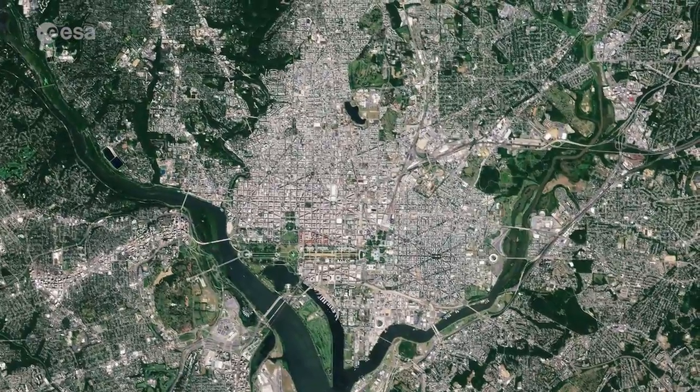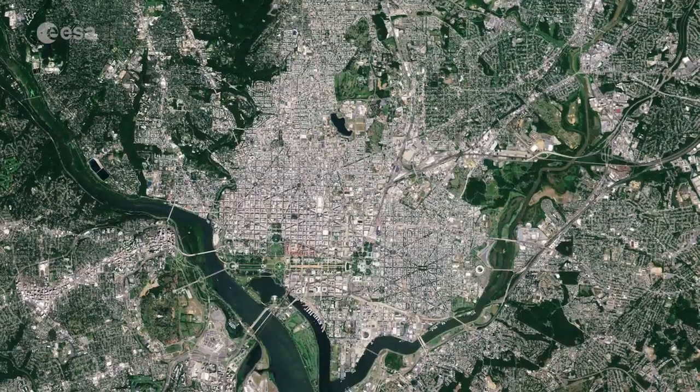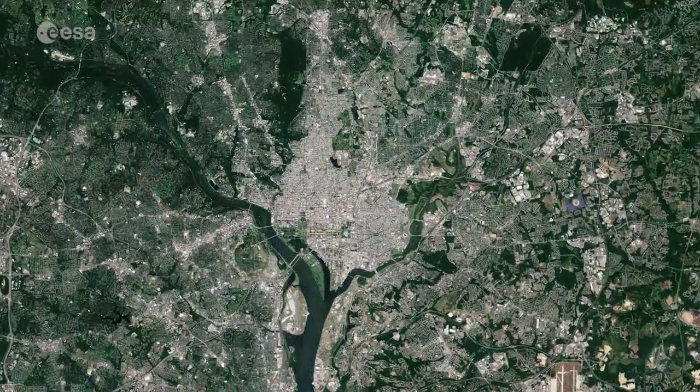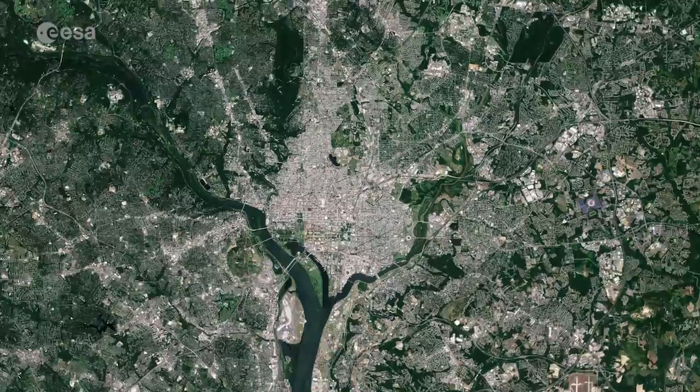The Group on Earth Observations is holding its 14th annual plenary meeting this week in Washington. The focus of this year's meeting is the role, applications, and opportunities to use Earth observations in delivering insight for a changing world. This image was captured by the Copernicus Sentinel-2A satellite on August 25th of 2015.